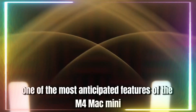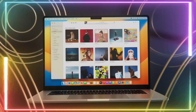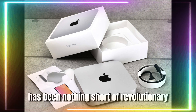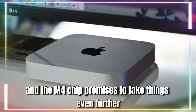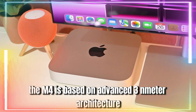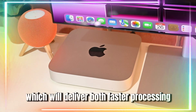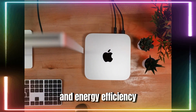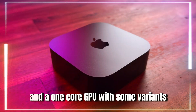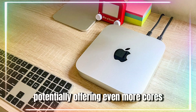One of the most anticipated features of the M4 Mac Mini is its new chip, the M4. Apple's transition to its custom silicon has been nothing short of revolutionary, and the M4 chip promises to take things even further. Skipping over the M3 generation, the M4 is based on advanced 3nm architecture, which will deliver both faster processing and energy efficiency. The M4 chip is expected to feature a 10-core CPU and a 10-core GPU, with some variants potentially offering even more cores.